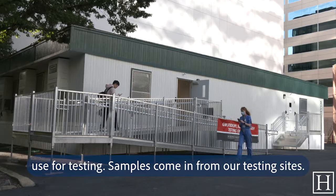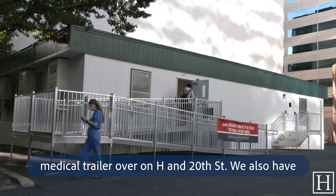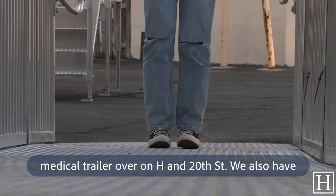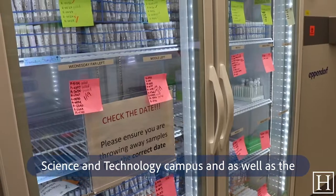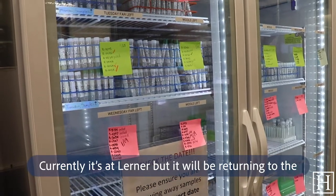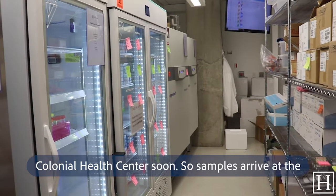Samples come in from our testing sites. We have multiple testing sites, but the main one is the medical trailer up around 18th and 20th Street. We also have sites at our satellite campuses as well as the Virginia Science and Technology campus, and a symptomatic site that has shuffled around — currently it's at a learner location but will be returning to the Public Health Center soon.